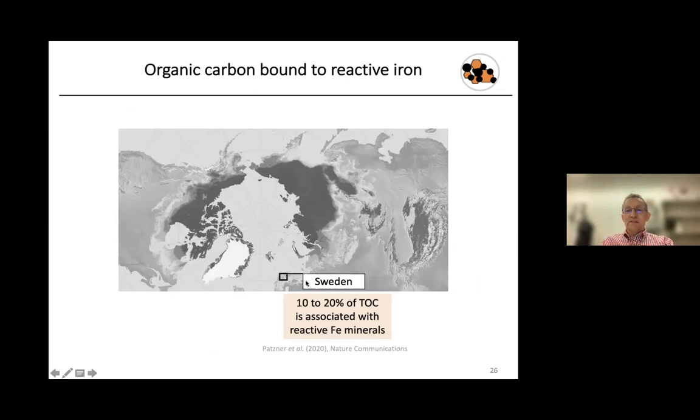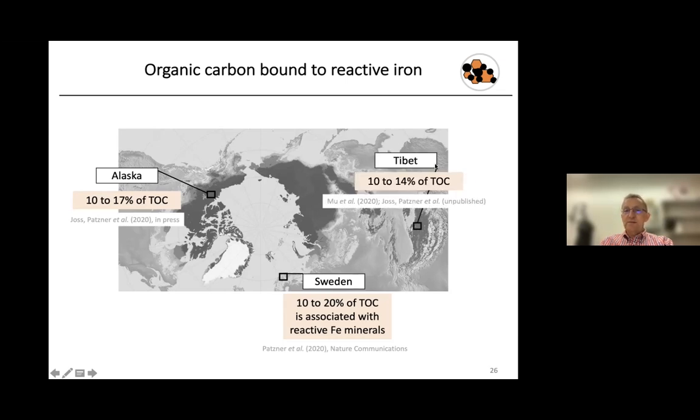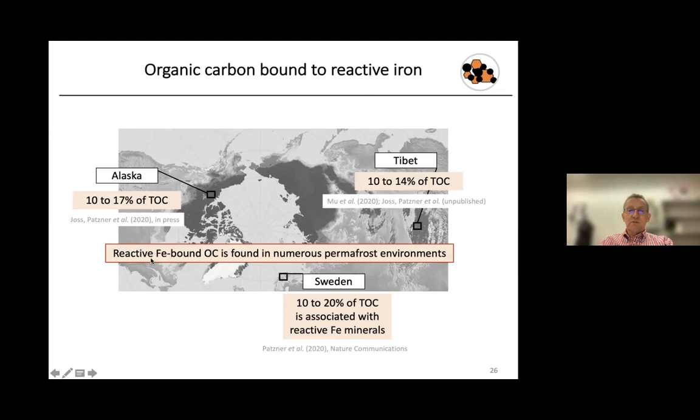We were interested whether finding 10–20% carbon associated with iron was specific to our field site in Abisko, or relevant elsewhere. A master's thesis by Hannah Joss looked at cores from Alaska and found about 10 to 17% of total organic carbon associated with reactive iron. Samples from the Tibetan Plateau showed about 10 to 14%. This suggests that organic carbon associated with reactive iron is not specific to our field site but is present in other permafrost environments as well.